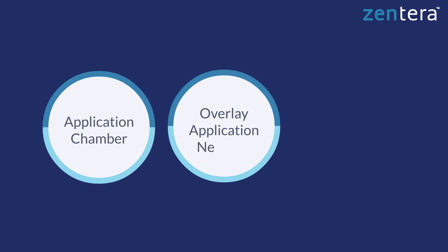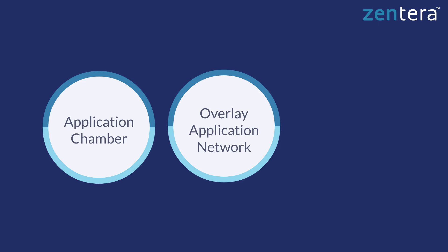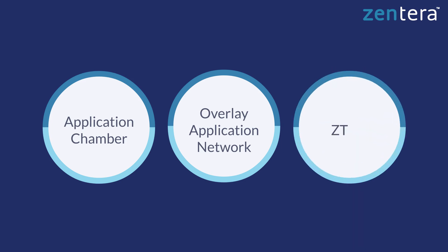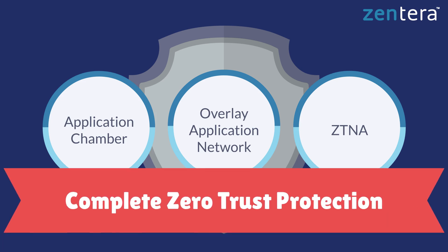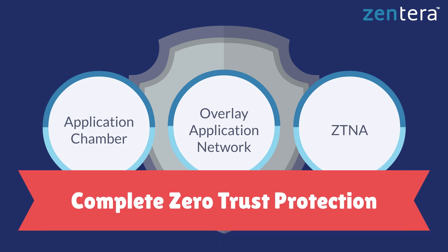CoIP platform integrates three patented security engines: an application chamber that enforces security checks right in front of applications and data, cloaking them from unauthorized users; an overlay application network that connects authorized application servers to each other, even if they're in different networks; and Zero Trust Network Access, or ZTNA, which provides least privilege access for on-site or remote users to replace insecure VPNs. This combination of engines is a total solution for defending critical applications and data against threats like ransomware or malicious insiders.